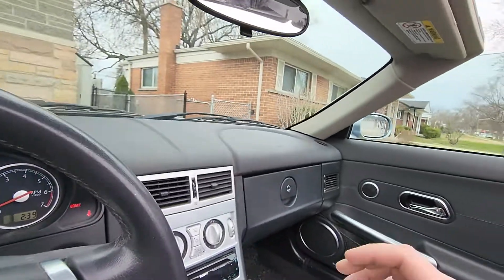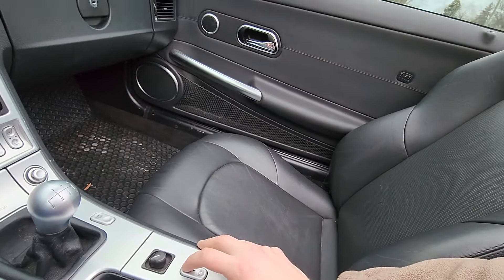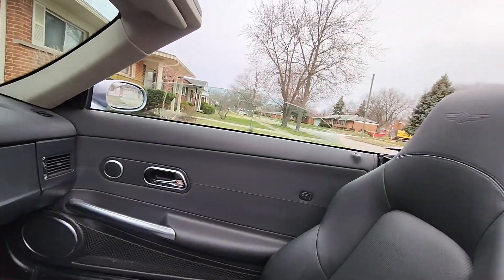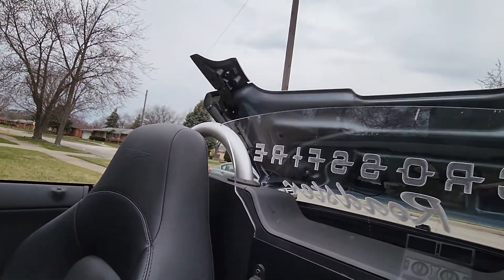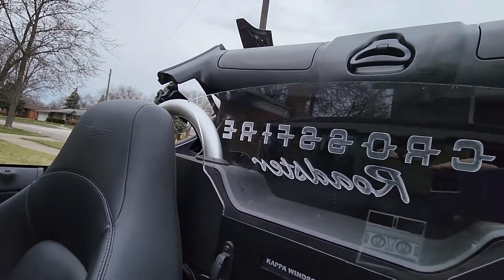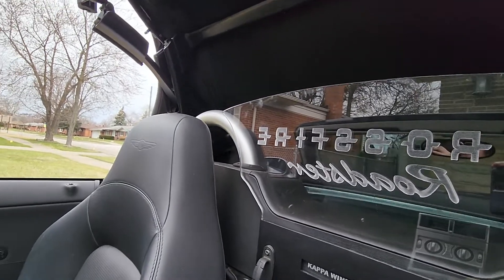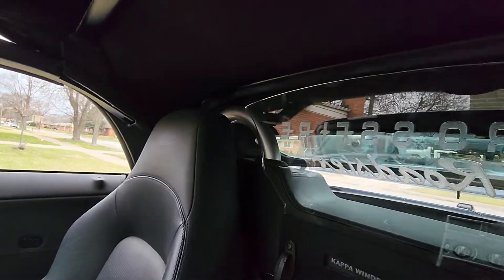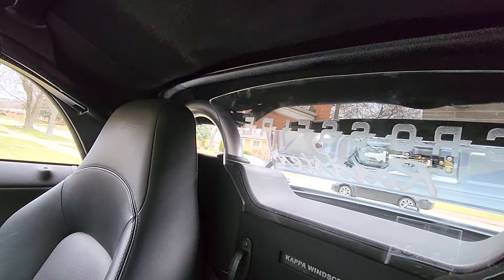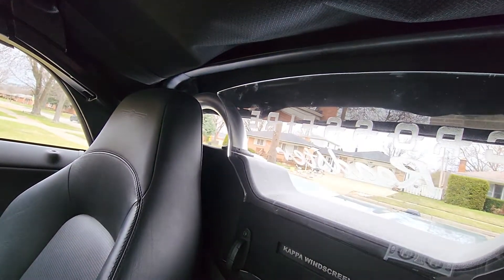I'll bring the top up now — you can see that works. Just press and hold this button here. The windows go down automatically. That windscreen lights up with the lights — a very low green color to match the interior lights. You can change the color if you wish; I have it set to green.